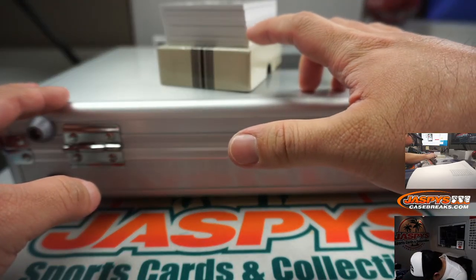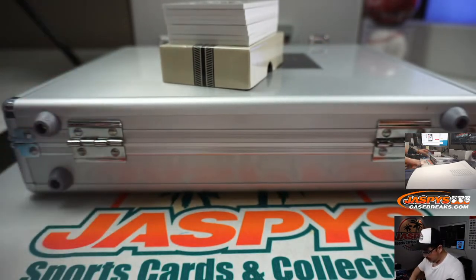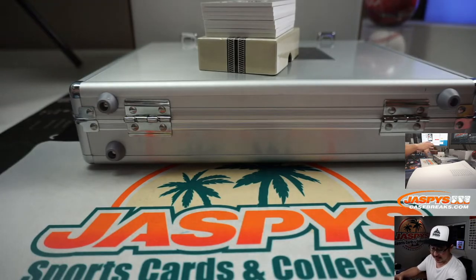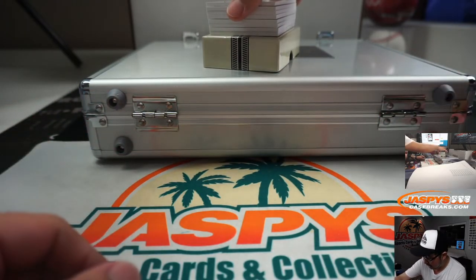One, two, three, four, five, six, seven, eight — perfect. Good luck. So after I show you all the hits, we'll pause the video. Then I'm going to type in the hits really quick in that blank list on random.org, and then we'll see who gets what.